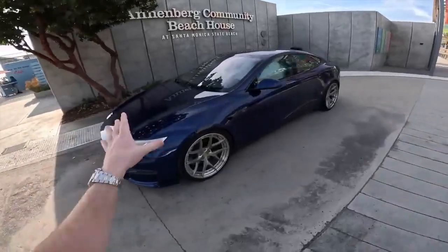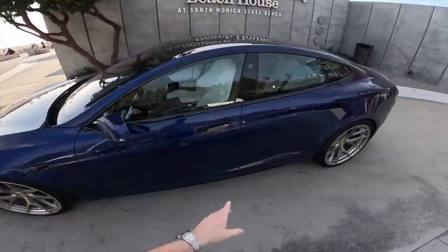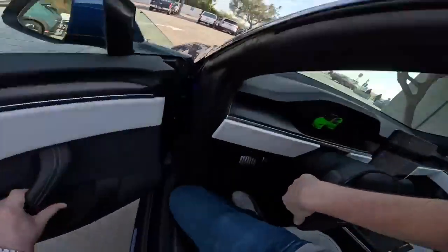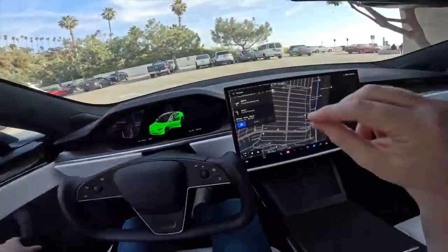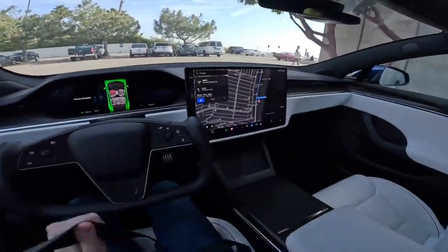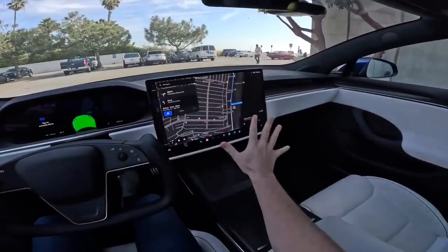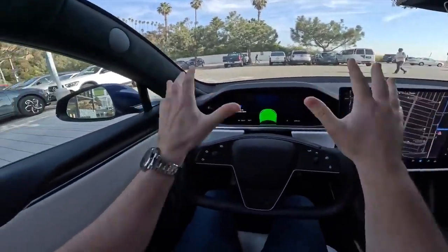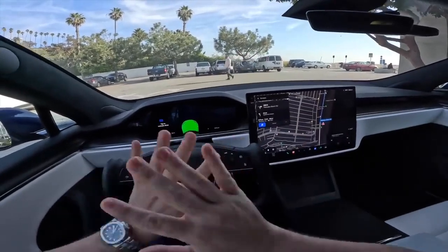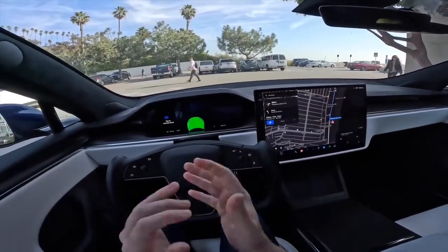We just got the latest update of full self-driving beta, and today I'm going to test whether this car actually has the capability of plugging in an address, clicking a button, and driving you from point A to point B. We've got full self-driving beta unlocked. We're going to test it here in Santa Monica, then take it to LAX — the most stressful environment possible — to see what this thing is really like.